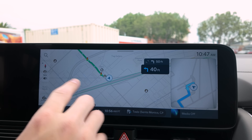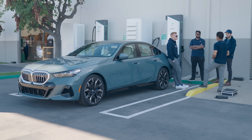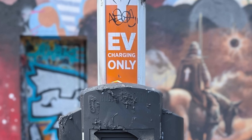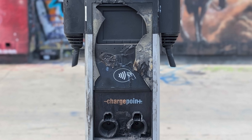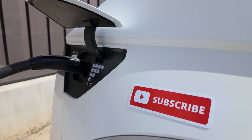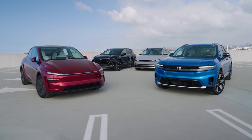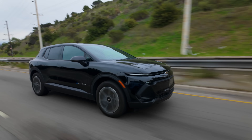Cars with a CCS port can charge at a wide number of stations and aren't limited by manufacturer. But that requires the stations to actually work, and we've encountered tons of CCS stations that are broken, vandalized, or just straight up not working. So why are so many companies switching to NACS? Simple. People are more likely to buy an EV if they're confident they'll be able to charge the thing easily, and the supercharger network delivers that confidence.